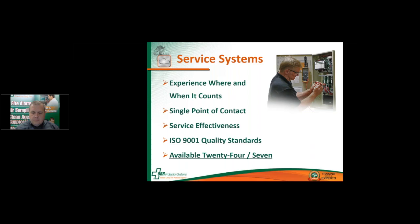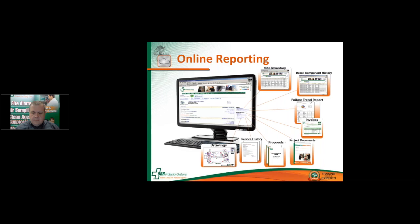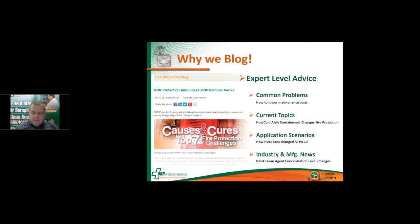Because we understand the critical nature of fire protection, we're available to our customers 24 hours a day, seven days a week. Our proprietary online reporting system ensures that our technicians perform an accurate and thorough inspection every single time. The system also allows our customers easy access to inspection reports, failure trends, quotes, drawings, and any relevant materials — all right there with just a login and a password. ORR sets the industry standard for fire protection systems, service, and reporting. We're also committed to sharing our expertise through blogs, seminars, and webinars like this one.